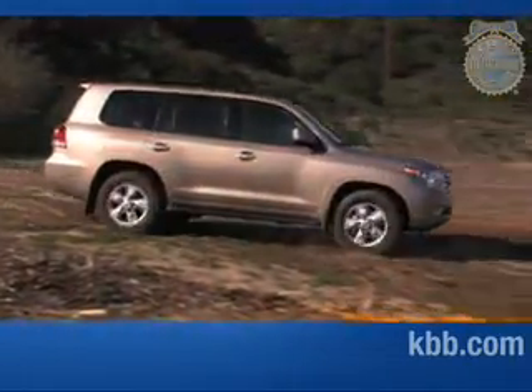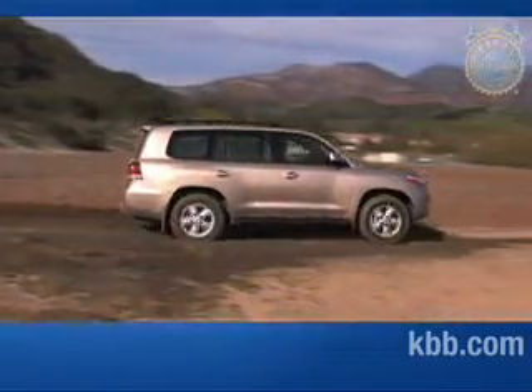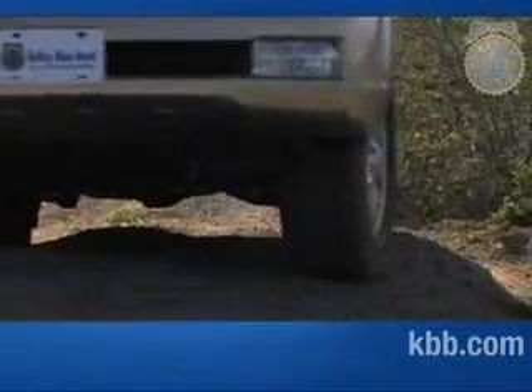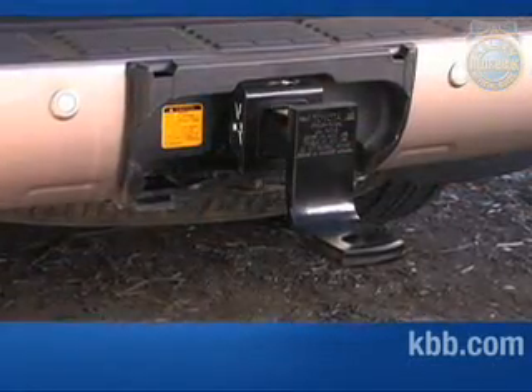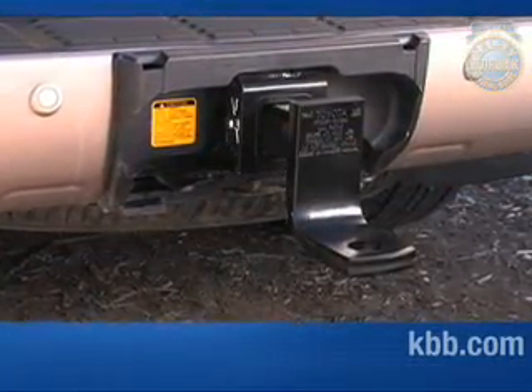One area where the Land Cruiser truly shines is off-road. Nine inches of ground clearance, a two-speed transfer case, and a four-wheel drive system featuring a Torsen center differential help it traverse challenging terrain. Toyota's flagship is also adept at towing, with the ability to tow up to 8,500 pounds when properly equipped.